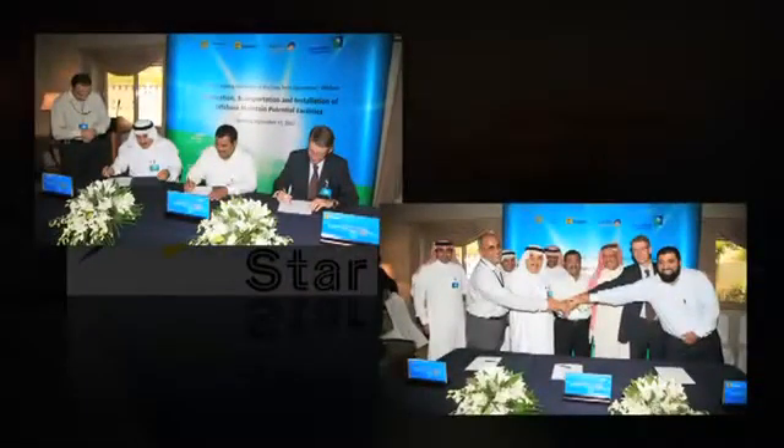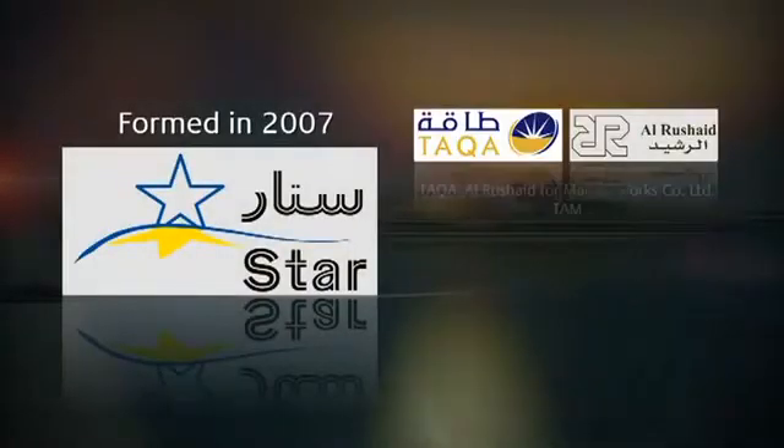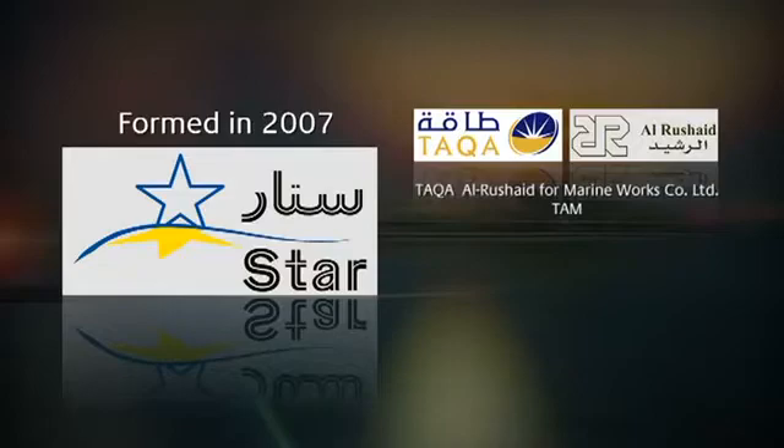Star was formed in 2007 as a limited liability partnership between Takah Al-Rushed for Marine Works Company Limited, known as TAM for short, and Saipem International BV.